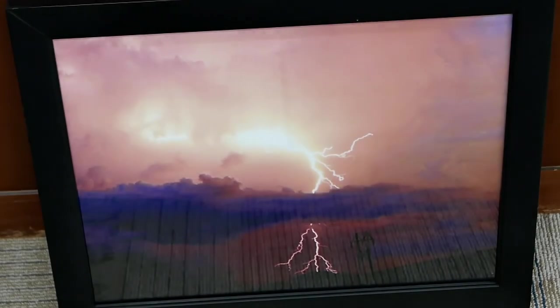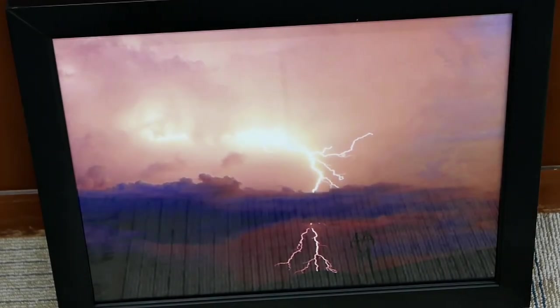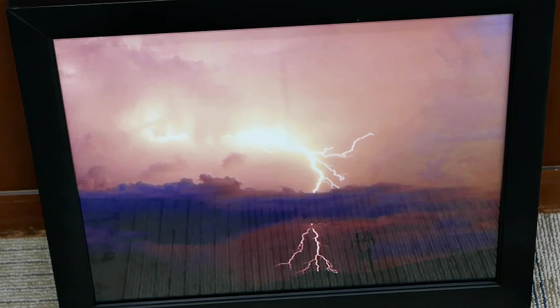Autumn Fog was the third honorable mention. I thought it was interesting that it was done on metallic paper. I couldn't really see the metallic, but I'm sure it added to the very muted, moody feeling — I love that effect. The fourth honorable mention, Rain Power, I just thought that's an amazing moment to capture on film. It's beautifully done.